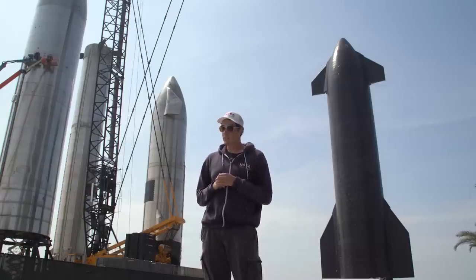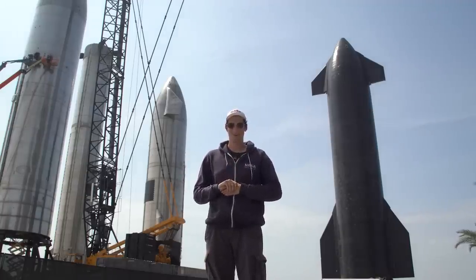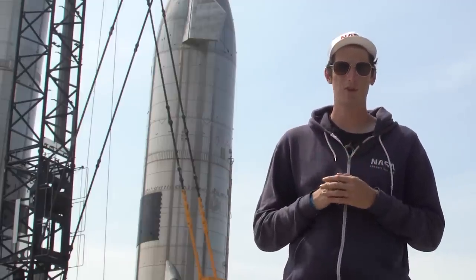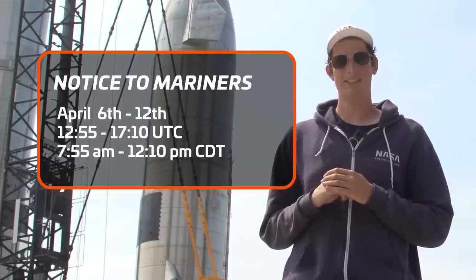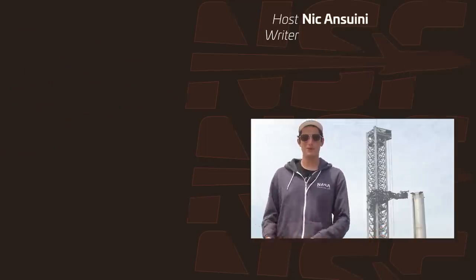SpaceX has scheduled some notice to mariners — we've seen them do this before, basically telling boating captains to keep away from possibly exploding rockets. What is different about these notice to mariners is they're not for South Texas — they're for Hawaii. That means we're this much closer to SpaceX hopefully being able to fly the full stack Starship. Don't get too excited though, because these are not full launch licenses — we're still waiting on official FAA approval. These notice to mariners are scheduled for April 6th through April 12th, a six-day window every day between 12:55 UTC and 17:10 UTC, giving lots of daily attempts.